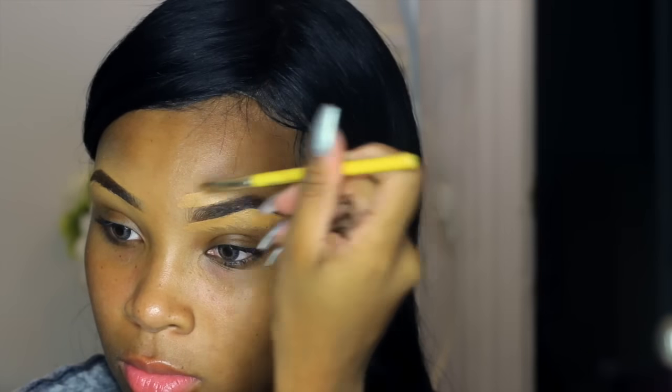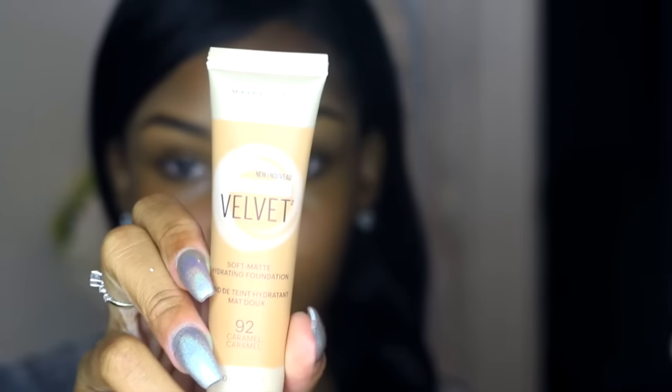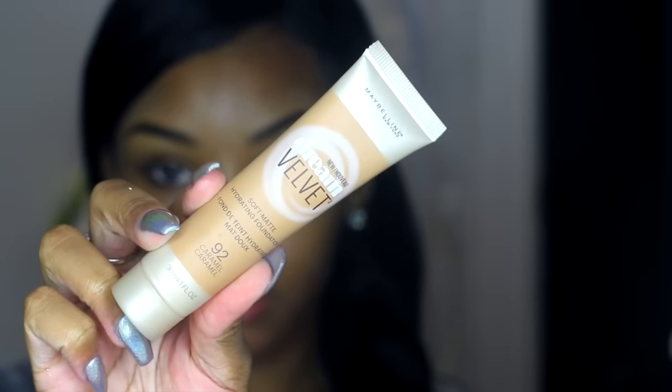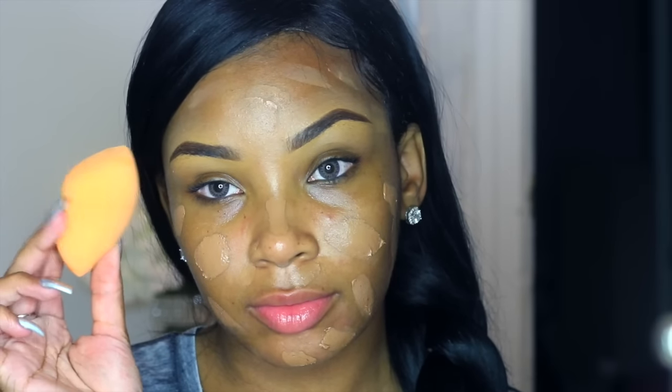This step is optional — all makeup is optional. But some people really do like to wear makeup to school, so I'm going to teach you how. Now I'm going to be using the Maybelline Dream Velvet Foundation in the color 92. This is more of a cream. I'm going to apply this all over my face and blend it in with the Real Techniques Beauty Sponge. Please note that all products in this video are affordable and all makeup products are from the drugstore, so you'll be able to stay on fleek at a cheap price.